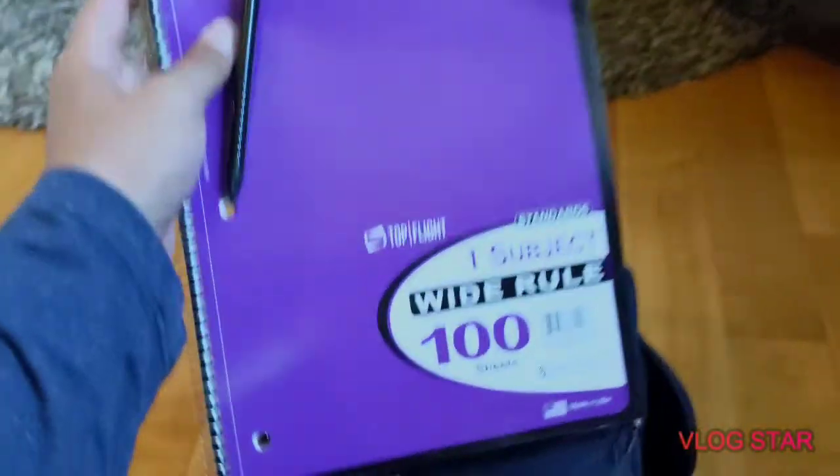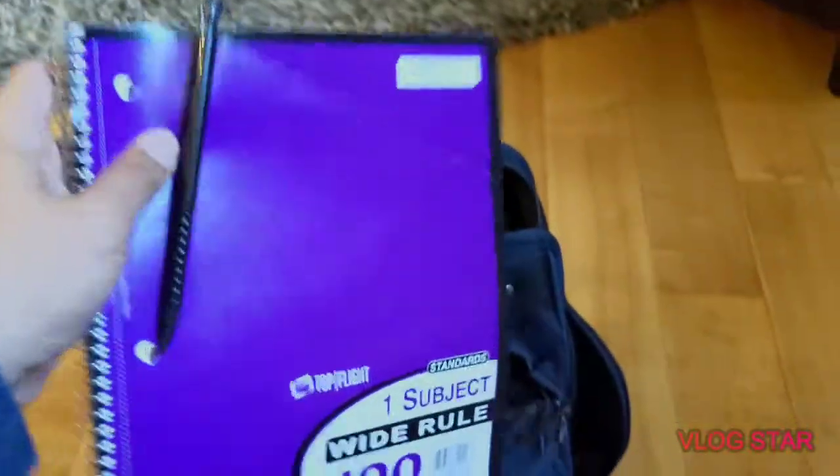I also got a notebook in here — you never know when you're gonna need one. The pencil is actually from seventh grade and I've never used it, but I keep the notebook in here just in case I need to write something down.